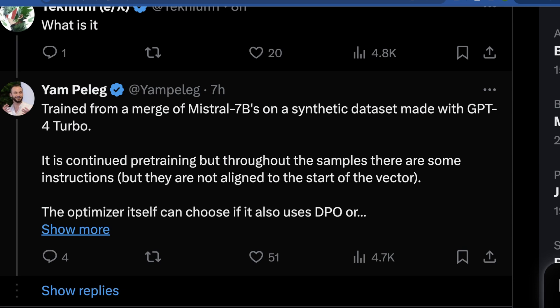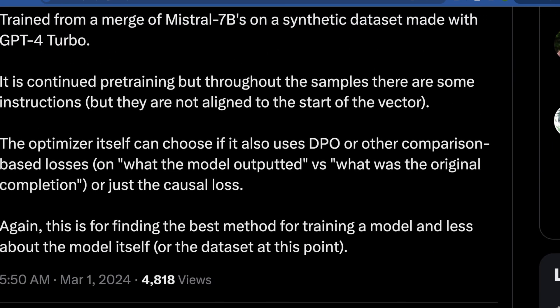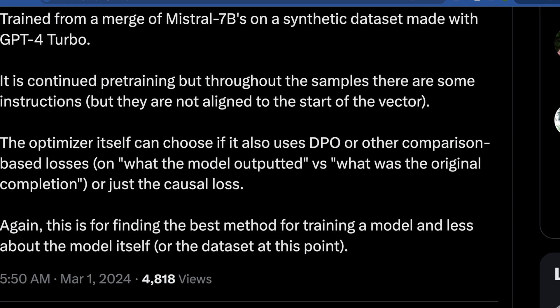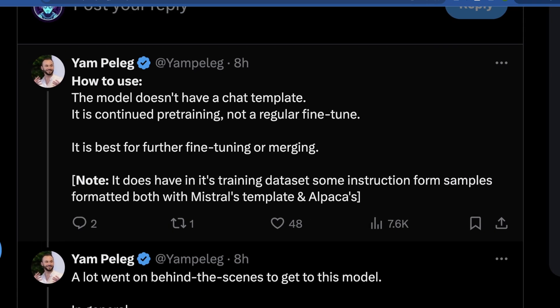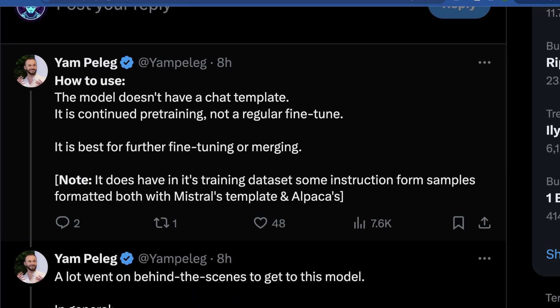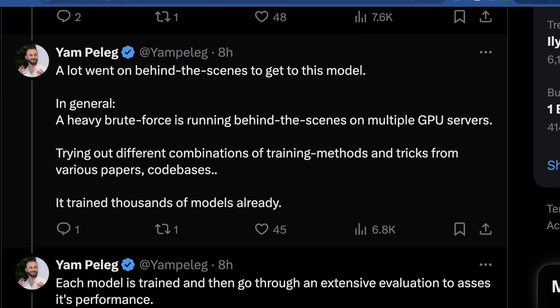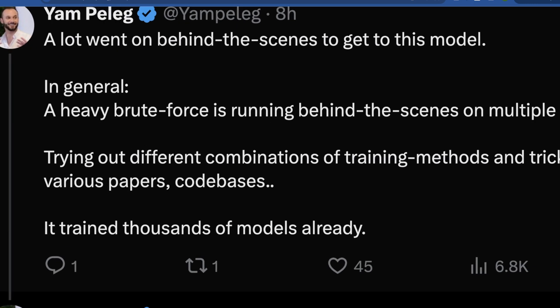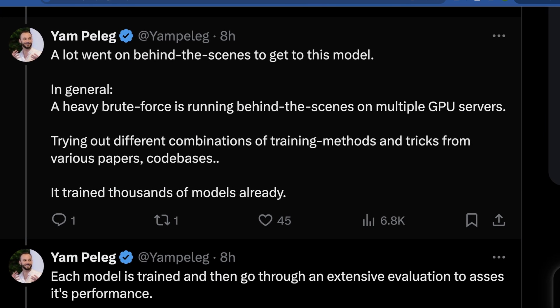This model is trained from Emerge and Mistral 7B on a synthetic dataset made with GPT-4 Turbo — so most of the dataset is synthetic in nature. The continued pre-training uses mostly instruction samples that are not actually aligned. The optimizer can choose whether to use DPO or other comparison-based losses, looking at what the model output versus the original completion, and naively brute-forces its way into getting better. Continued pre-training is a really interesting method for improving performance that hasn't been discussed enough, especially on YouTube.